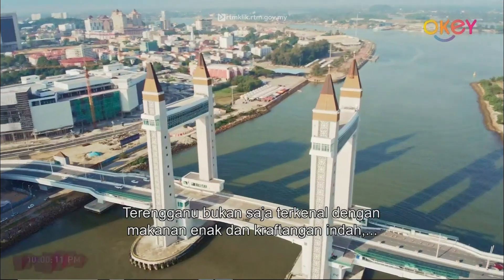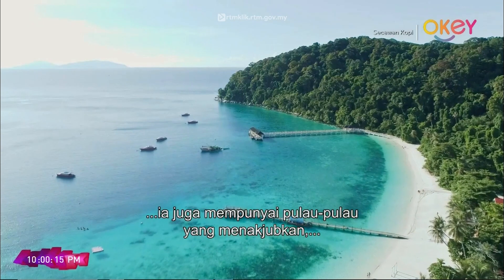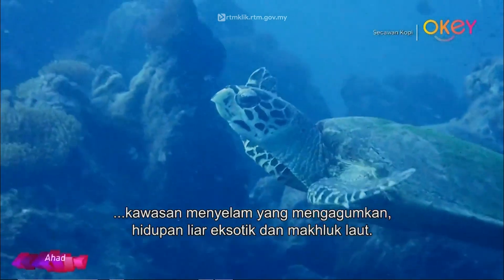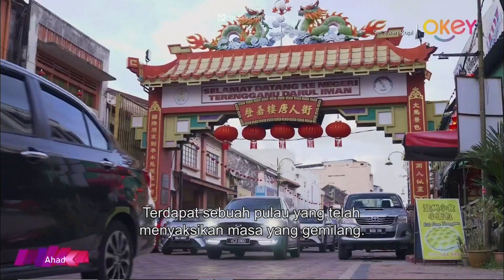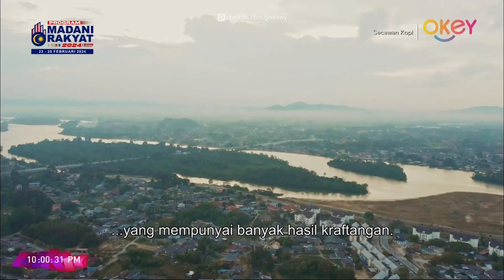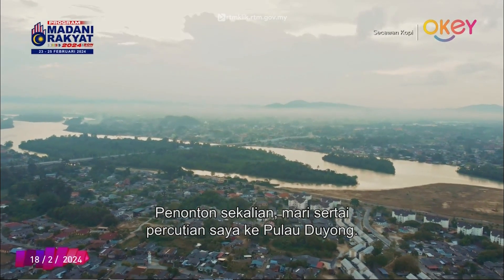Terengganu is not only filled with delicious food and crafty handicrafts, but it also houses a lot of breathtaking islands, magnificent dive sites, exotic wildlife and underwater creatures. And there's one particular island that has seen better glorious days. Ladies and gentlemen, let's join my escape to Pulau Duyong.